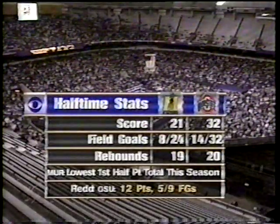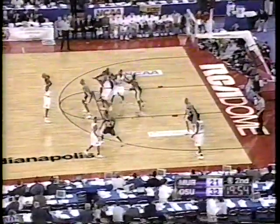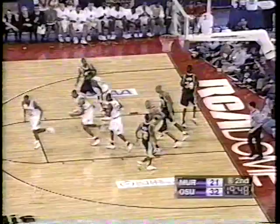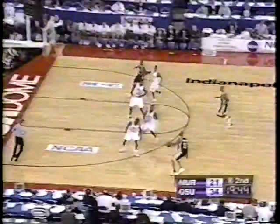The lowest first half in terms of point total was twenty-five points against Florida State, out in Hawaii, a game they lost in overtime. Jason Singleton and Michael Redd — Redd is the only player in the game in double figures in scoring. He now has fourteen, and he steps through nicely using the little kiss off the glass.